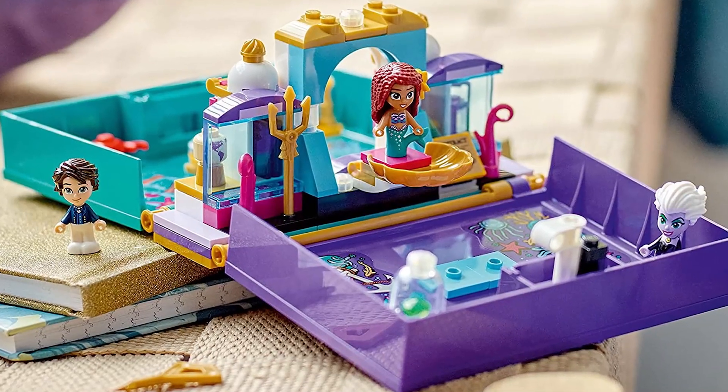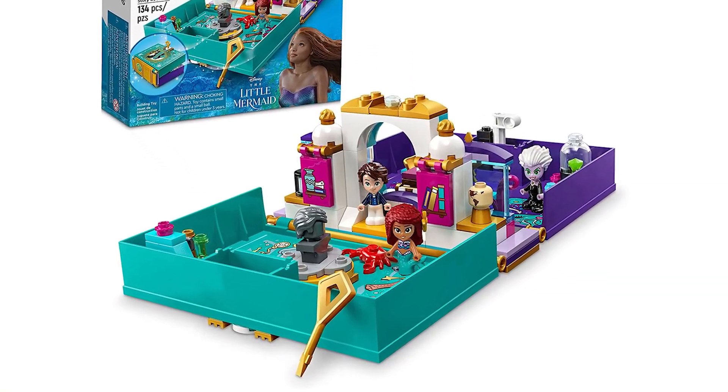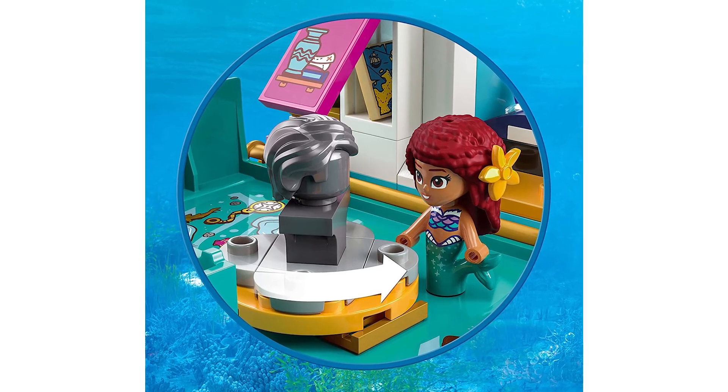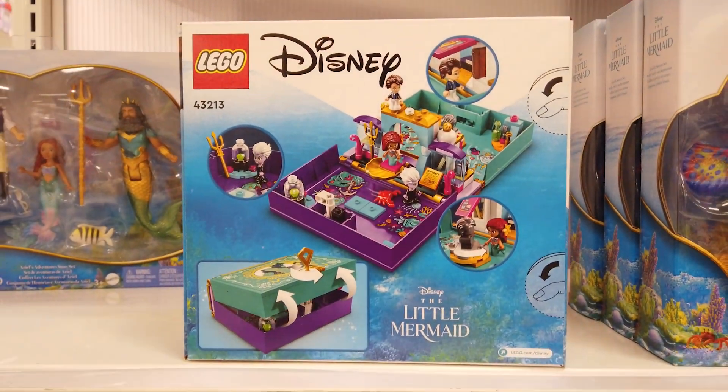It features Ursula's lair with a folding shell throne, Prince Eric's library with a hidden book and map, and Ariel's cave with a revolving statue and key. When play's over, it can be closed and locked with a key.